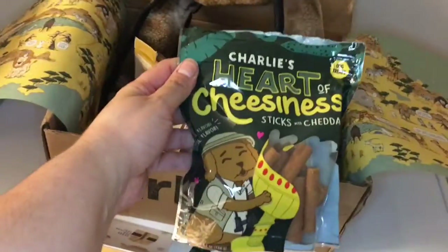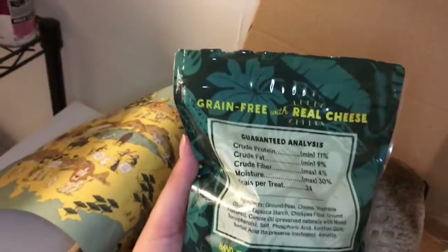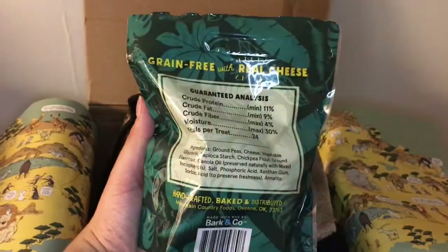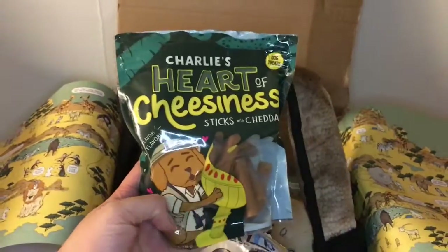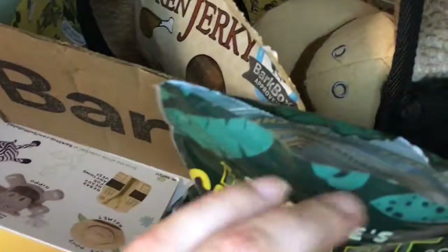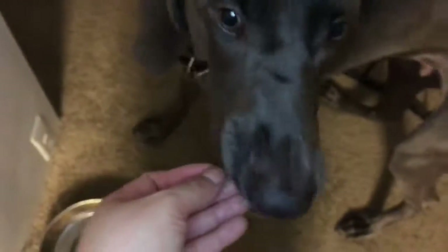We also have Charlie's Heart of Cheesiness sticks, made with real cheese and grain free. Let's try this one out. Oh yeah, he likes this one!